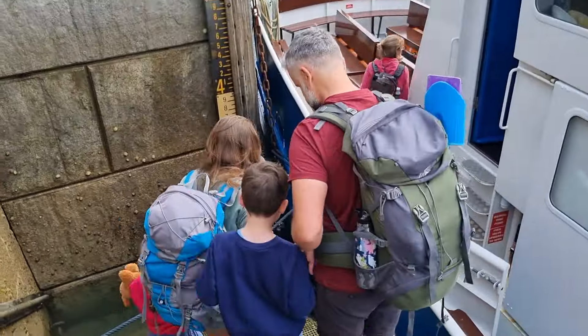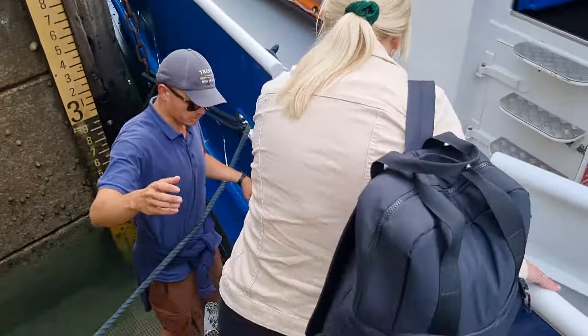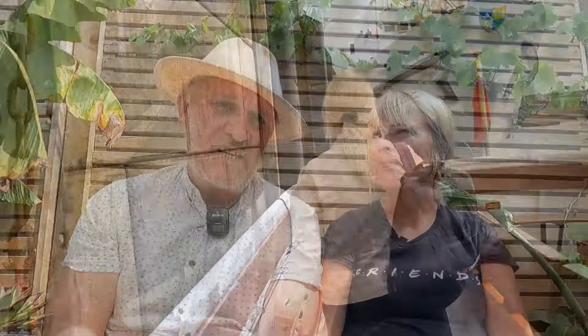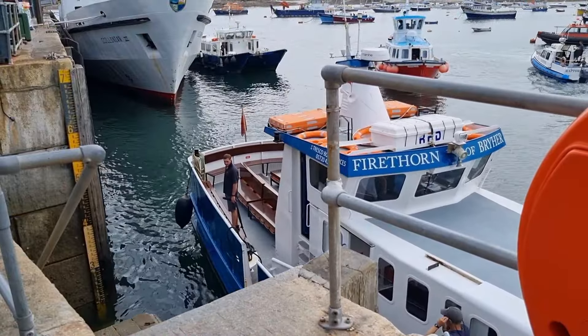So the Scillonian takes you to St Mary's, and then you've got to get a second, smaller boat to Tresco. That boat is called the Firethorn — it's very small, but it was a really lovely journey across. I think it's because the seas are quite shallow, being an archipelago — the islands all rise up from shallow water. You didn't mind that trip at all, did you?